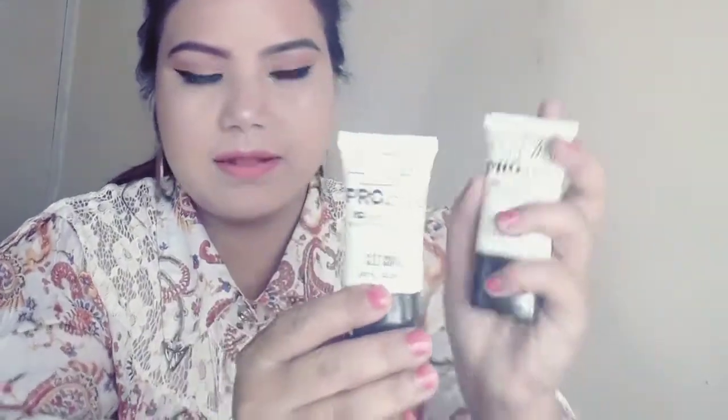Another best product I ordered is this primer from SFR. The tube is a decent size. I haven't used this one at all yet, so I'll definitely do a review on it. This primer is from SFR Color.